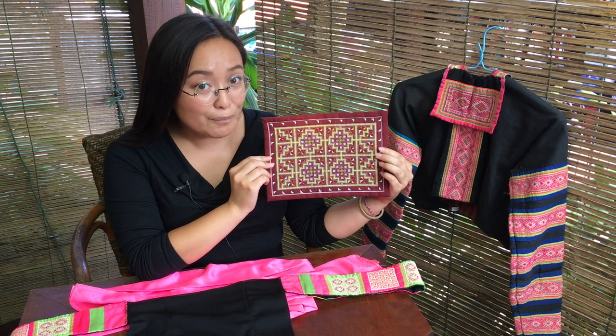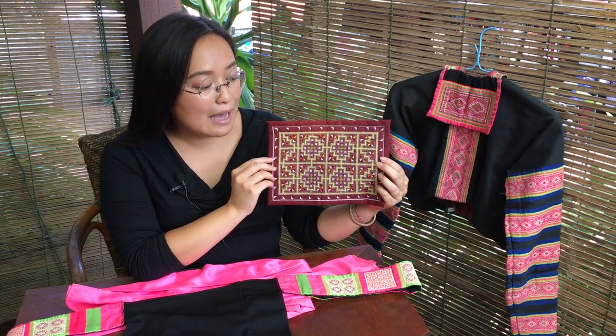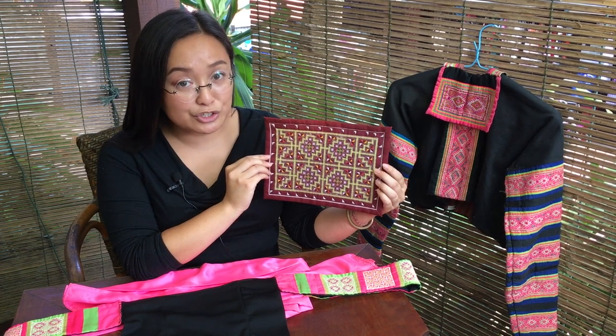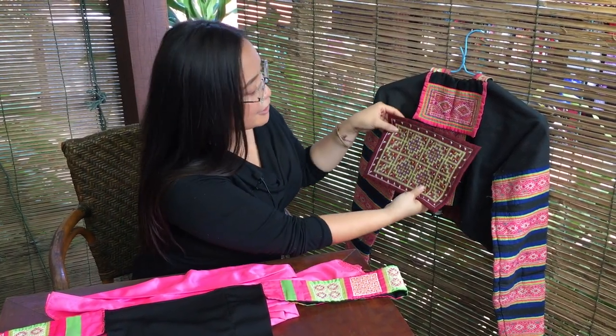In the Hmong language, handicraft or embroidery is pandao, and pandao means flower cloth. The first piece of pandao that we have here is called the da chao. Da means spirit and chao means jacket, and that's because this piece traditionally goes on to the back of a woman's jacket, as you can see right here.